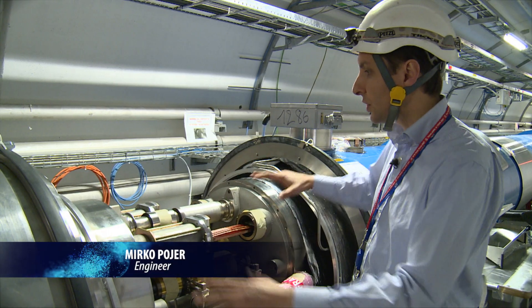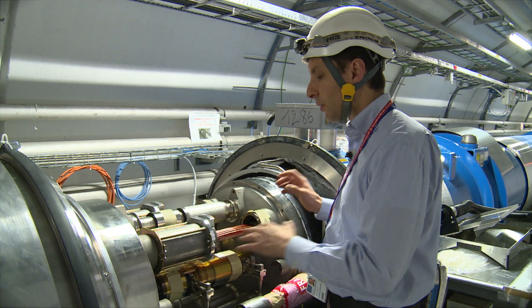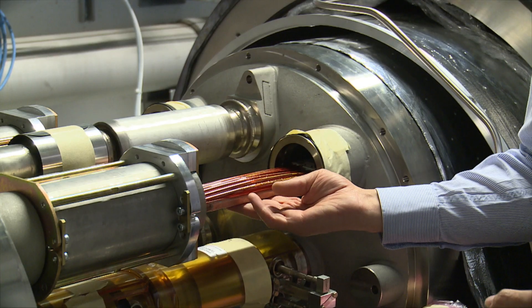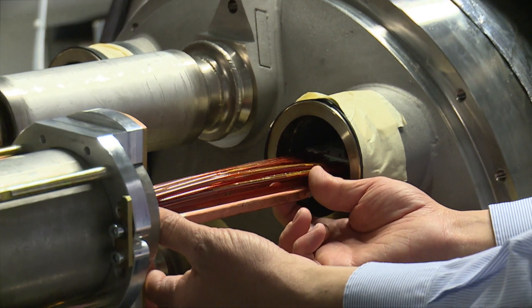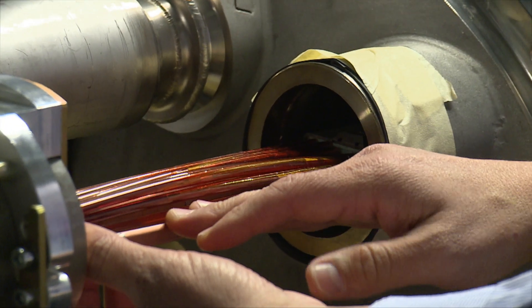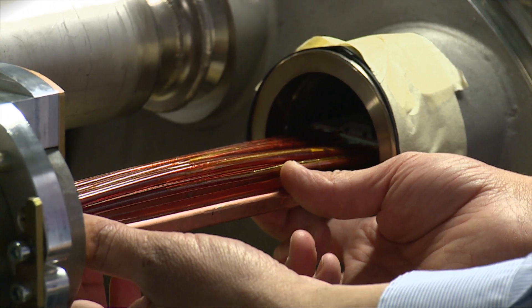This is essentially an interconnect, which is the place where two magnets are joined one with the other. What you see here is a splice — a junction between two bus bars of the nearby magnets — and this is exactly the part that we have to consolidate.